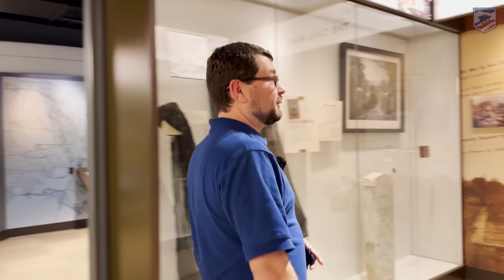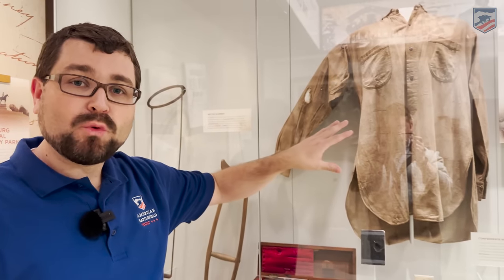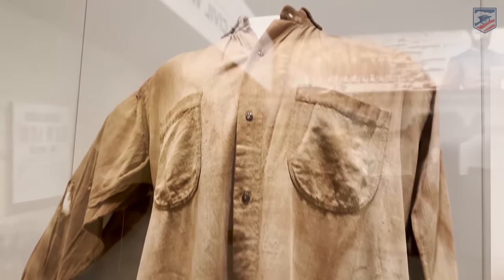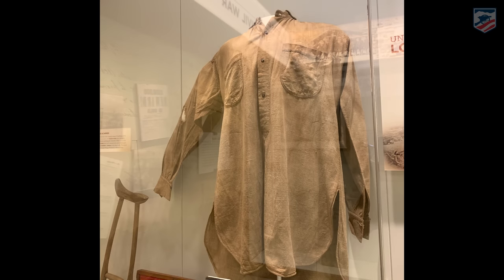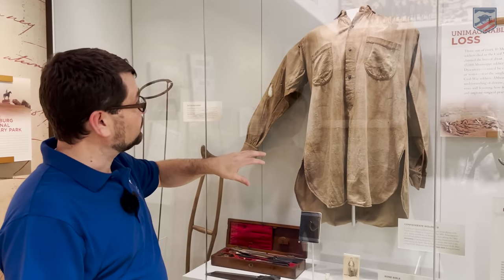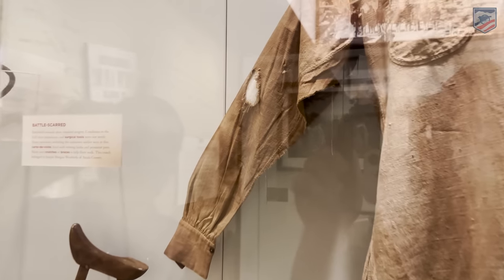We have some really interesting homespun uniforms around this museum on display. This one is from a Confederate who was wounded at the Battle of the Wilderness, which took place in May of 1864. There are at least eight Mississippi regiments that served at the Battle of the Wilderness — they all fight in the sector along Route 621, the Orange Plank Road. This is a really cool homespun shirt, and you can see there's a hole in the right arm. You have two pockets, and beautiful bone buttons holding it together.